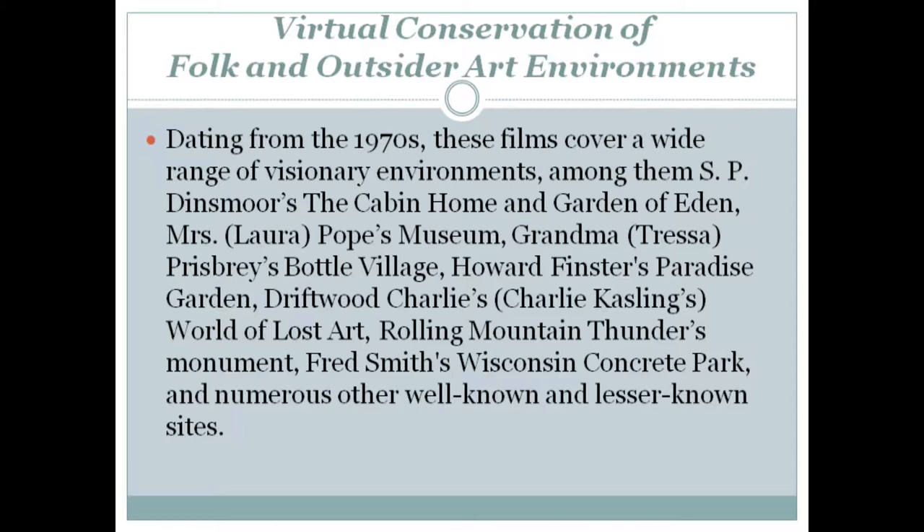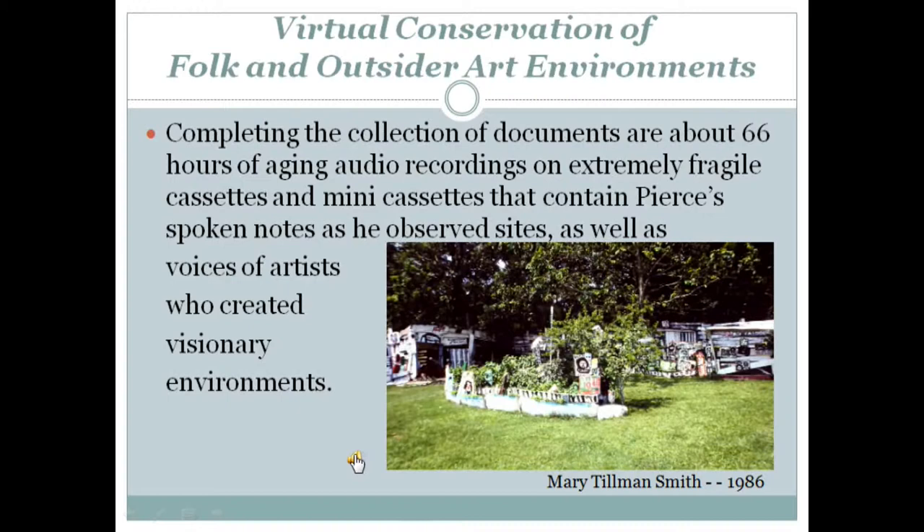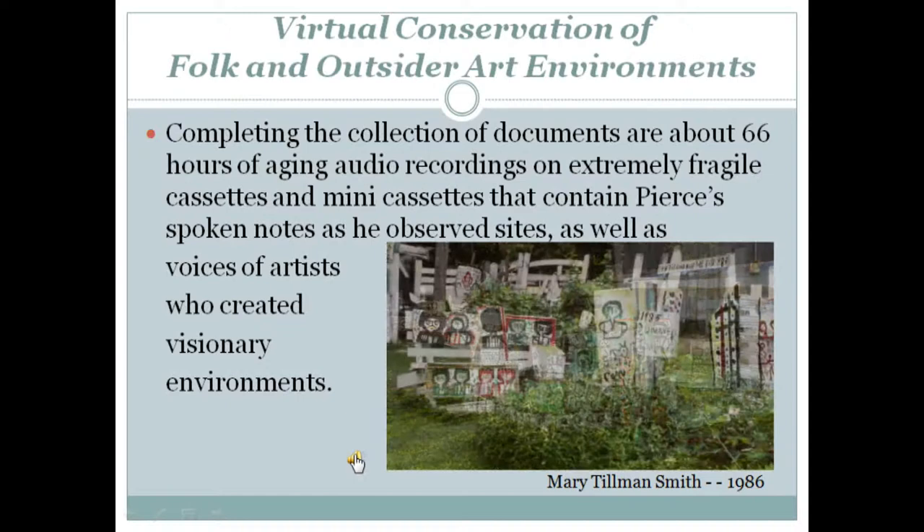Dating from the 1970s, these films cover a wide range of visionary environments. Among them: S.P. Dinsmore's The Cabin Home and Garden of Eden, Mrs. Pope's Museum, Grandma Prisbury's Bottle Village, Howard Finster's Paradise Garden, Driftwood Charlie's World of Lost Art, Rolling Mountain Thunder's Monument, Fred Smith's Wisconsin Concrete Park, and numerous other well-known and lesser-known sites. Completing the collection are about 66 hours of aging audio recordings that contain Pierce's spoken notes as he observed sites, as well as voices of artists who created visionary contemporary environments, which I'll play you one right now.